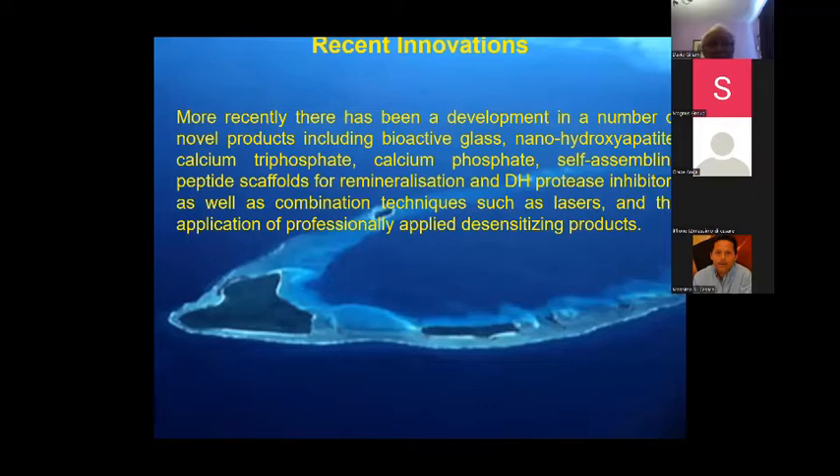There have been major developments: while some are tweaks of existing products, newer ones include nano-hydroxyapatite, bioactive glasses, self-assembling peptides, protease inhibitors, and combinations of lasers with professionally applied products.